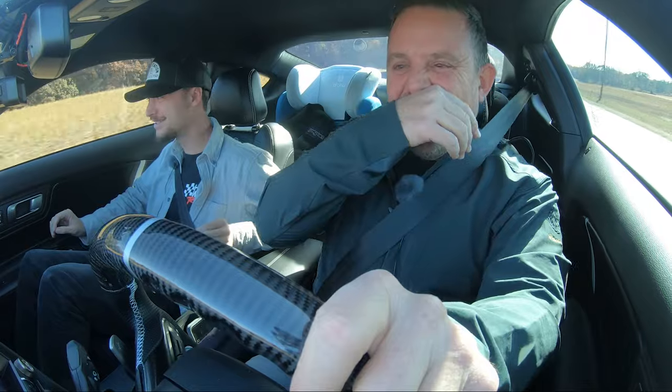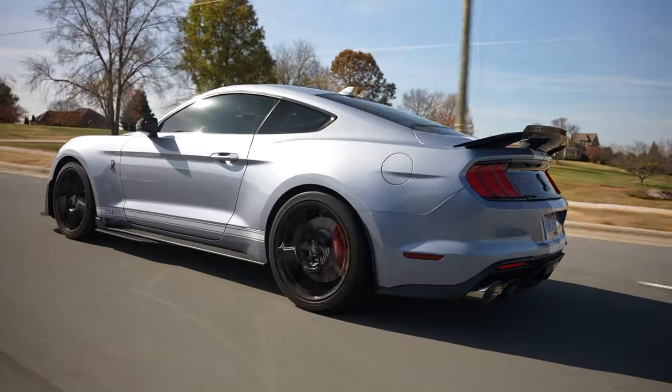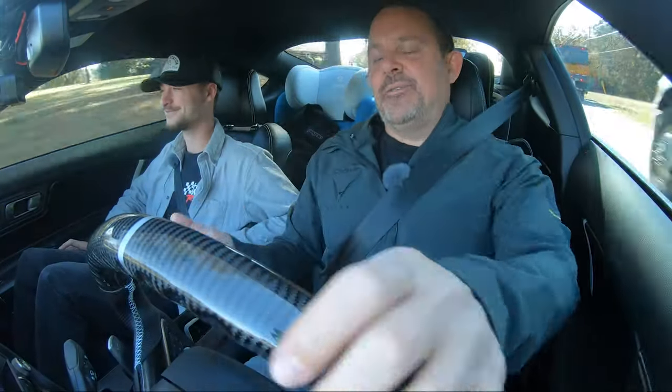Traction control just kicked in — we were just sideways! By the way, I learned this back from when I had the R8: if you're in sport mode and you tap the pedal to the floor, it automatically downshifts to the lowest gear to get you the best performance. This car does that too. Okay, now I feel good — now we can talk about the five reasons that'll wake you up in the morning.